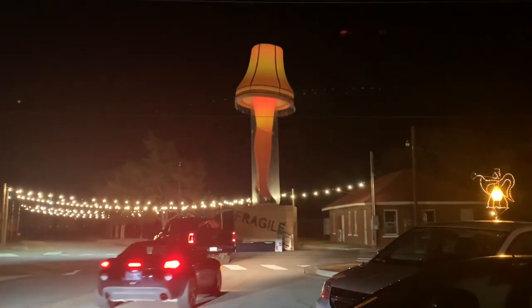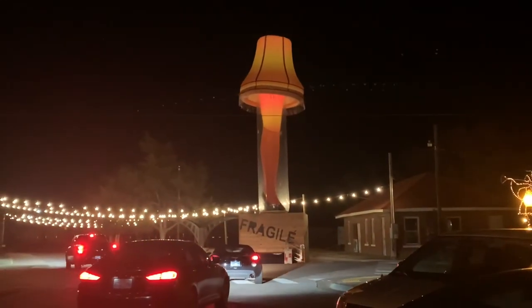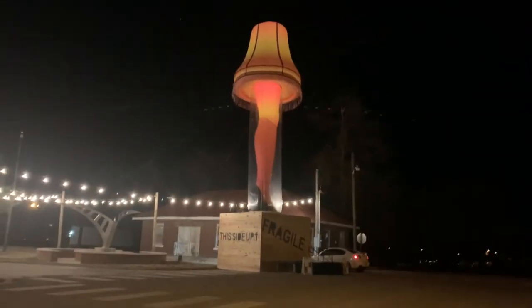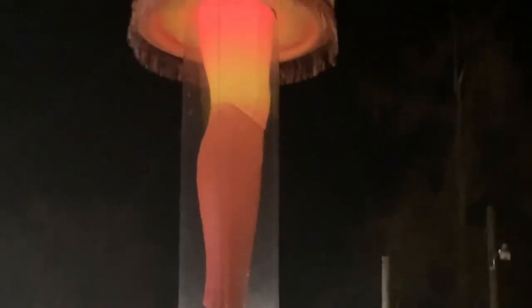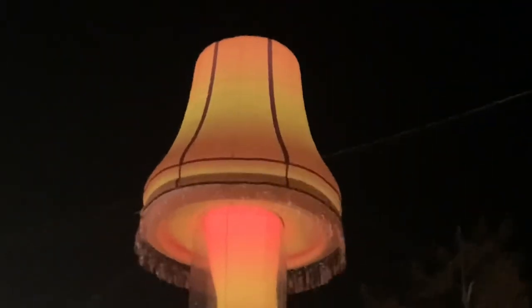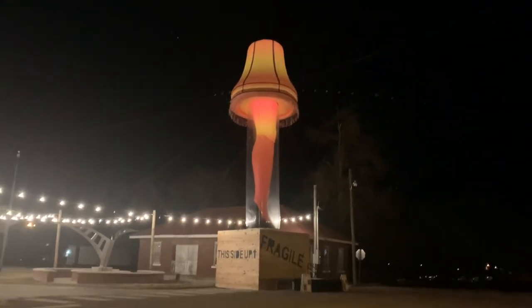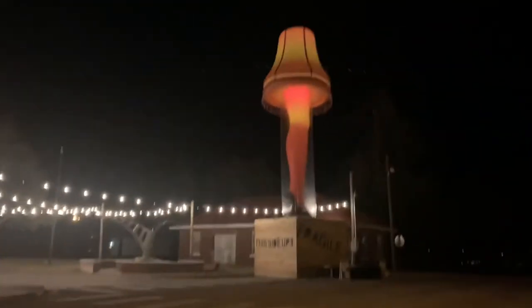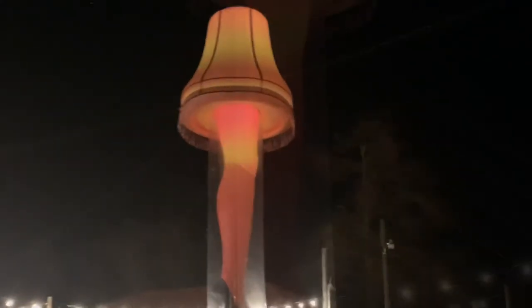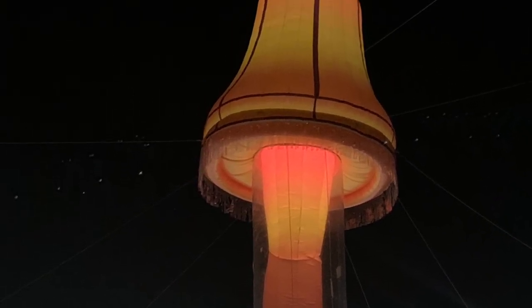Come down and check out the Chickasha leg lamp in Chickasha, Oklahoma. Here's just another look at it, a little bit closer. It's got the box down at the bottom that says "Fragile," as the old man says in the movie. It's lit up at night, and there it is in all of its glory — the major award.